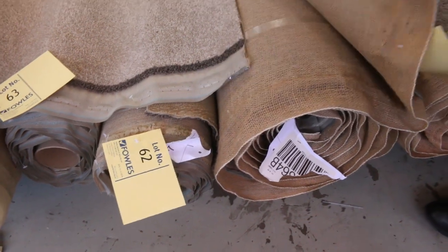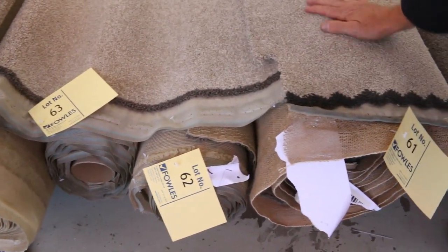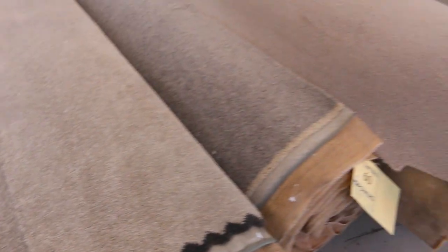Lot number 61, which is the same as lot number 62 — a couple of nice rolls there of a solution-dyed nylon twist pile. Normally up around about $140, $150 a metre, out the door around about $30 to $35. Plenty more to get through here — all different colours, as you can see. Great range of dark and light to get through.